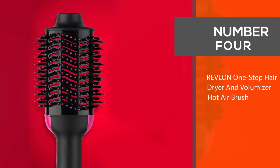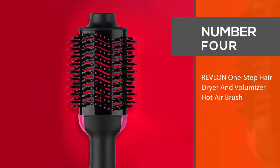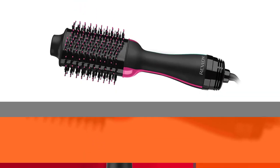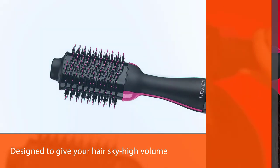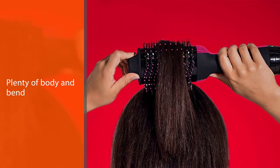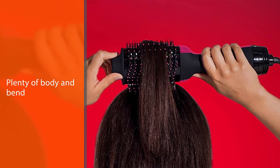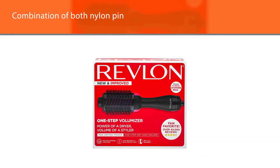Number four: the Revlon One Step Hair Dryer and Volumizer Hot Air Brush. With an oval shape and rounded edges, this is designed to give your hair sky-high volume, boosting strands at the root and leaving the lengths with plenty of body and bend. A combination of both nylon pin and tufted bristles not only makes detangling a breeze — no stressing about snags — but also helps add volume too.